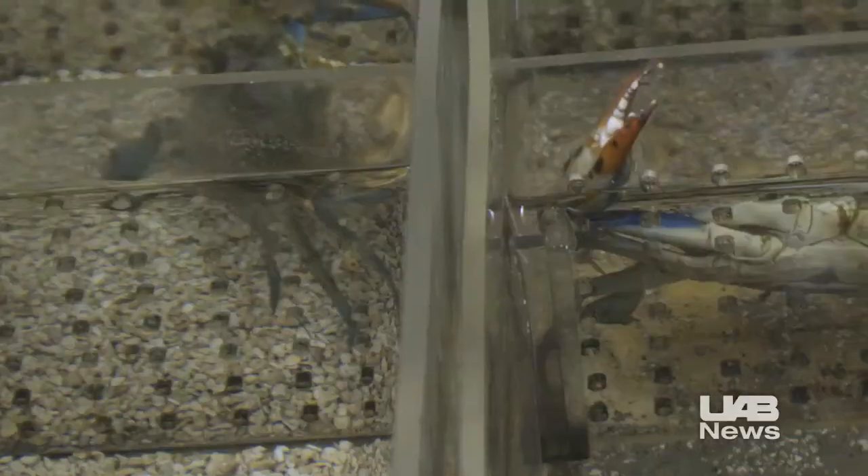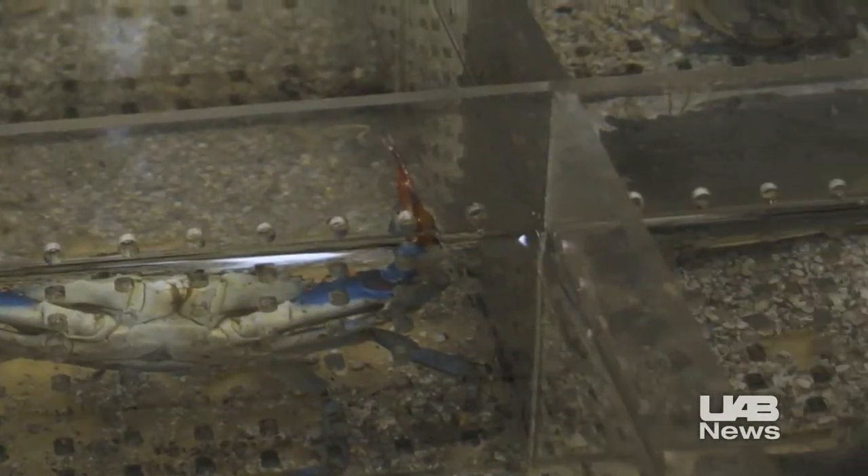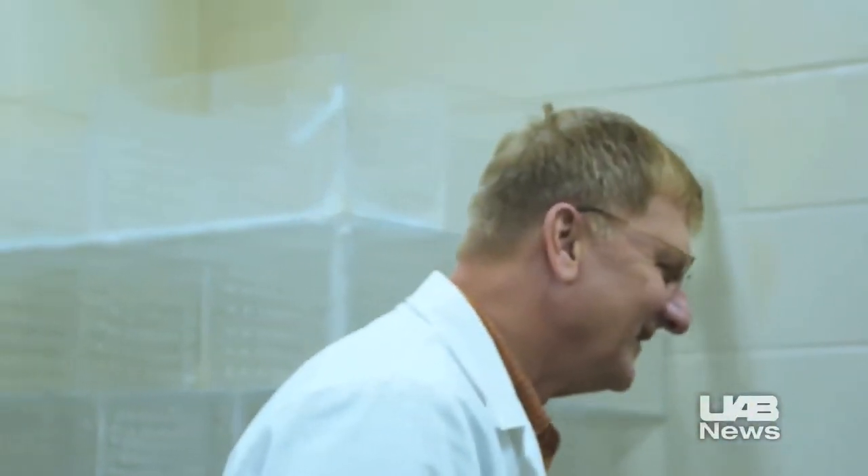Understanding how crustaceans like the blue crab grow is important and could lead to unexpected and important future findings, with still unknown and potentially widespread implications.